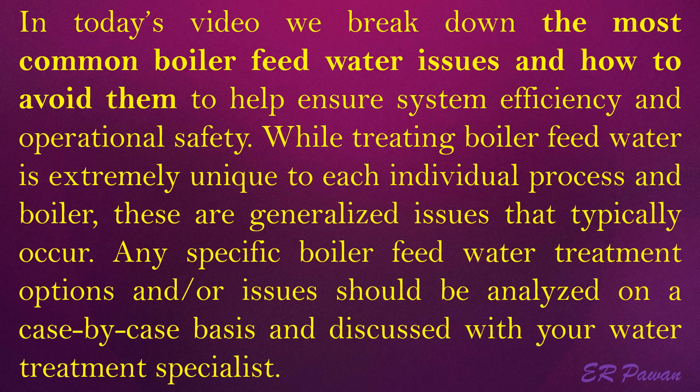Any specific boiler feed water treatment options or issues should be analyzed on a case-by-case basis and discussed with your water treatment specialist.